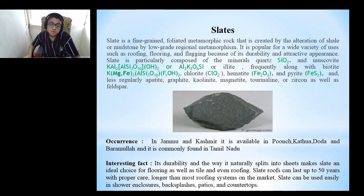Interesting fact: slate's durability and the way it naturally splits into sheets makes it an ideal choice for flooring, tiles and even roofing. Slate roofs can last up to 50 years with proper care, longer than most roofing systems on the market. Slate can also be used easily in shower enclosures, backsplashes, patios and countertops.